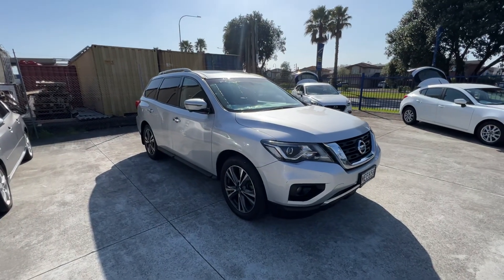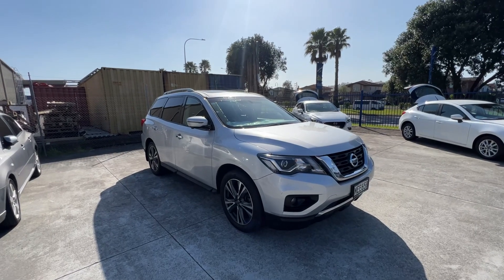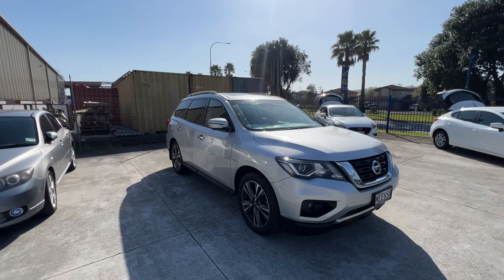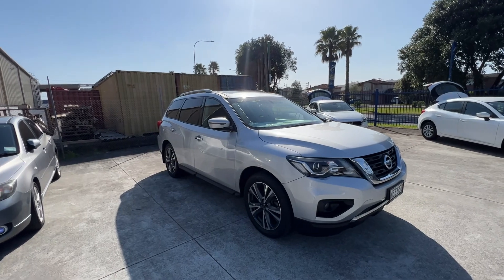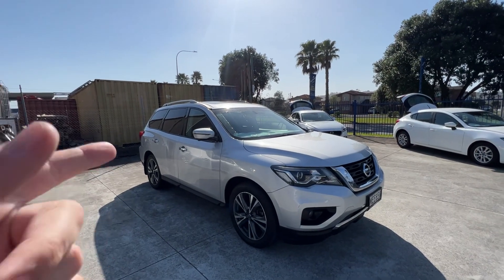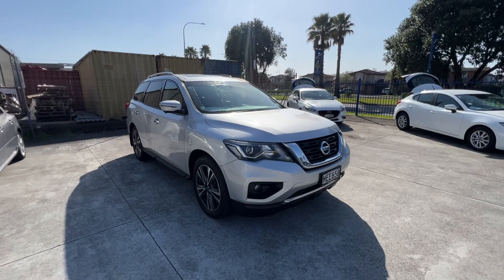Hey Toby, Darren here from Advantage Cars, just doing the walk-around video on the Nissan Pathfinder for you. I'll go around the outside, point out anything I think you may want to see, and then I'll do the same for the inside. Straight off the bat, it's a really tidy car — it was an ex-fleet vehicle, so it's had one owner, one driver, and always maintained by Farmer Nissan.